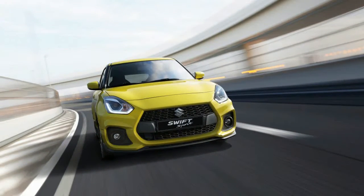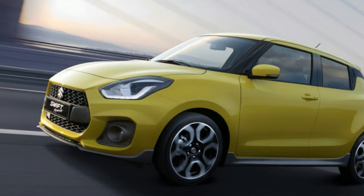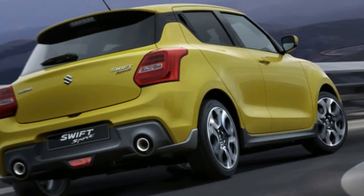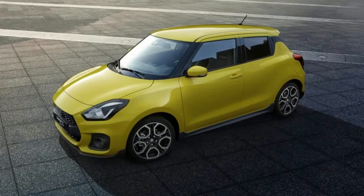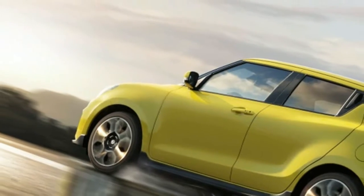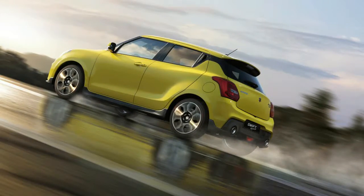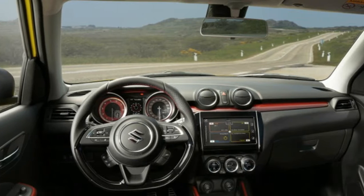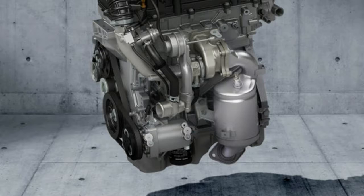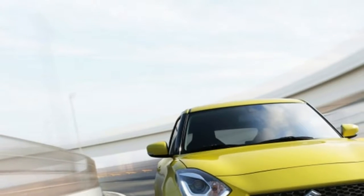The new car promises to up the ante with a stiffer structure and a footprint increased courtesy of a 20mm longer wheelbase, a stance that's 40mm wider and 15mm lower. Power comes from a turbocharged 1.4-liter four-cylinder Suzuki cheekily calls the Boosterjet, ditching the old 1.6-liter naturally aspirated inline-four. The downsized, intercooled 138-horsepower turbo engine gives the Swift Sport only four more horsepower than the old unit.